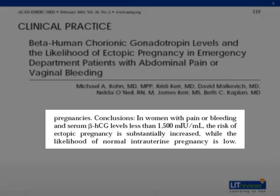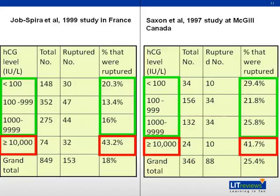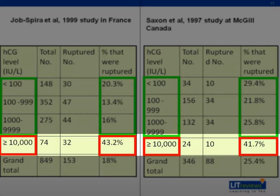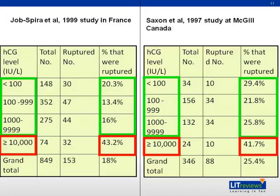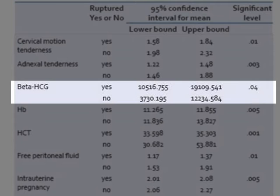Is beta-HCG level correlated with risk of rupture? Two studies done in the 1990s, in France and Canada respectively, show that beta-HCG levels more than 10,000 are associated with increased risk of rupture in ectopic pregnancy. Importantly, rupture can still occur even with beta-HCG less than 100. A study by Downey et al. in 2011 also shows that beta-HCG more than 10,000 is associated with ectopic pregnancy rupture.